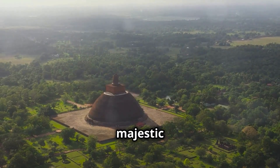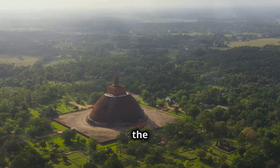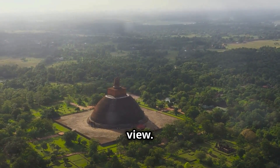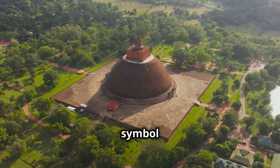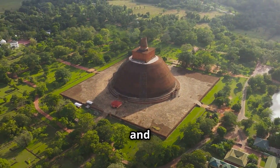Imagine hovering over this majestic structure, taking in the breathtaking aerial view. You see that iconic dome? It rests on a square base, a powerful symbol of the connection between heaven and earth.